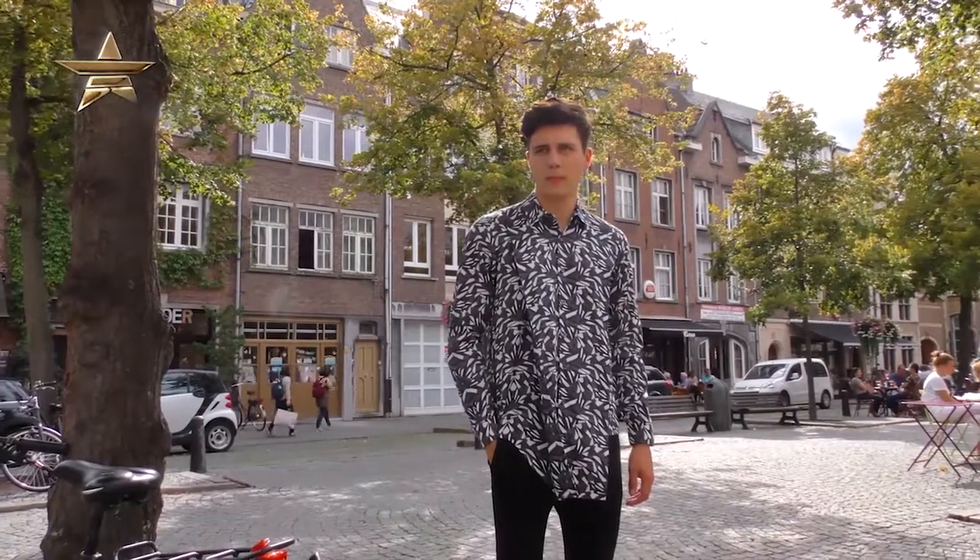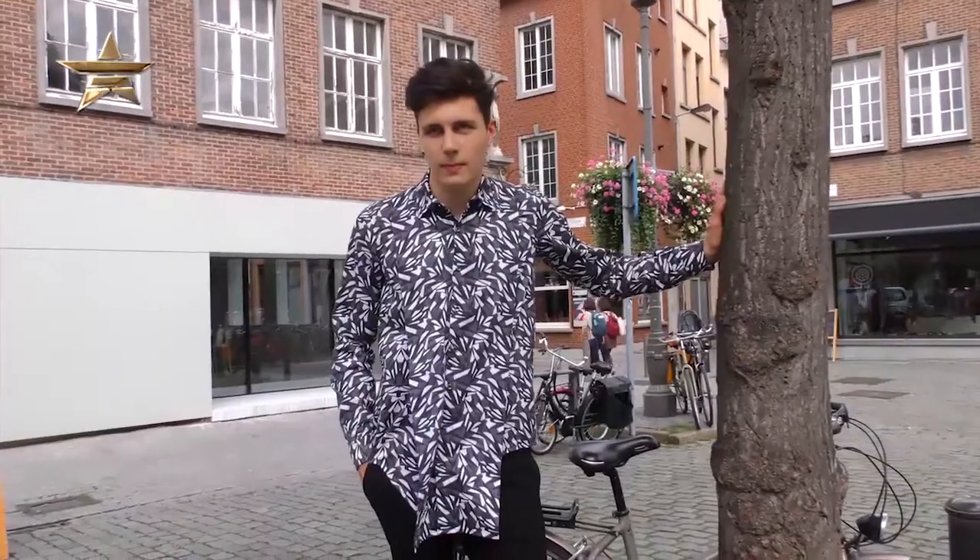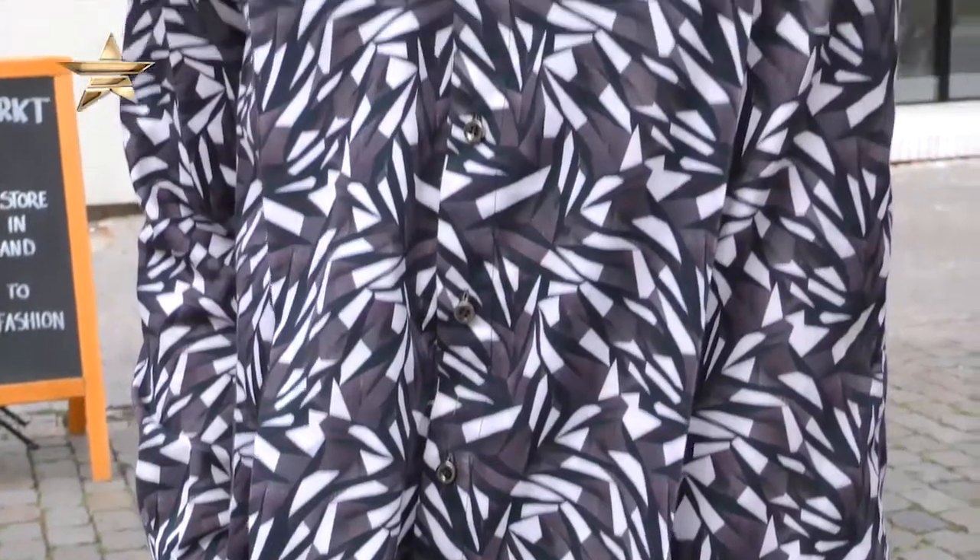The last three looks are by Marius Petrus. He's a young designer based in Antwerp. Have a look. There's a white jacket as well.